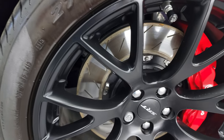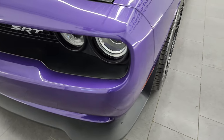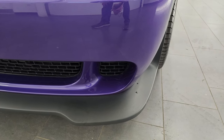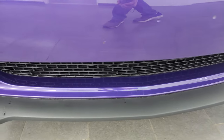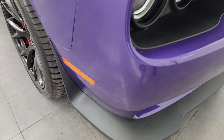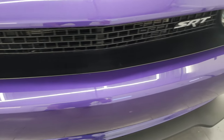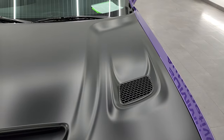The front fender is in fantastic condition. It does come with the HID headlamps, and the front bumper and lower valence are in really nice condition — never been drilled into. Didn't see any major scuffs or cracks on there. Headlight lenses are nice and clear and the grille is in really nice shape.